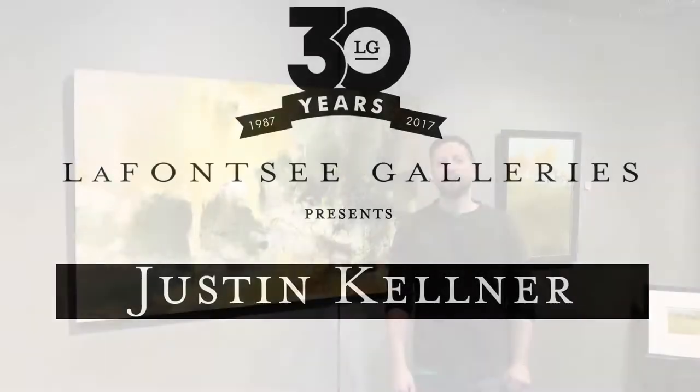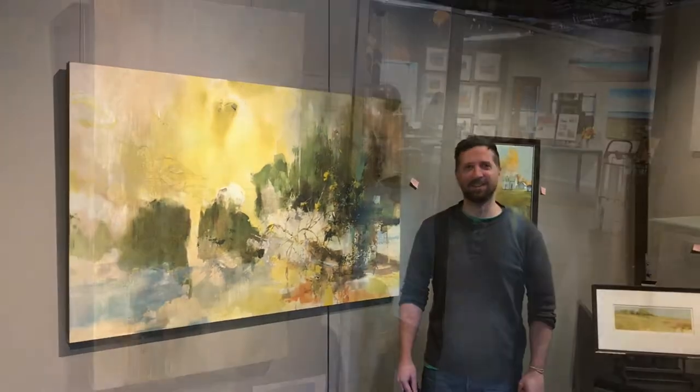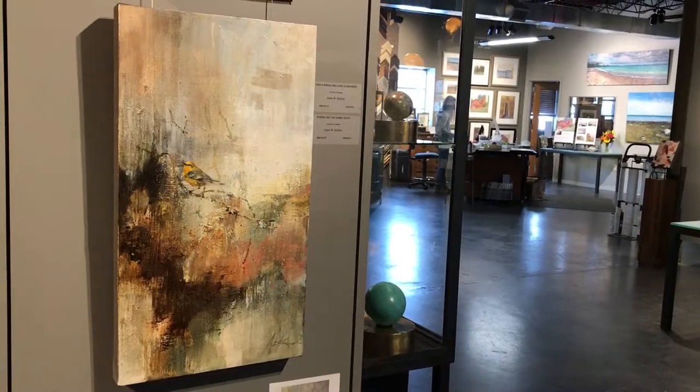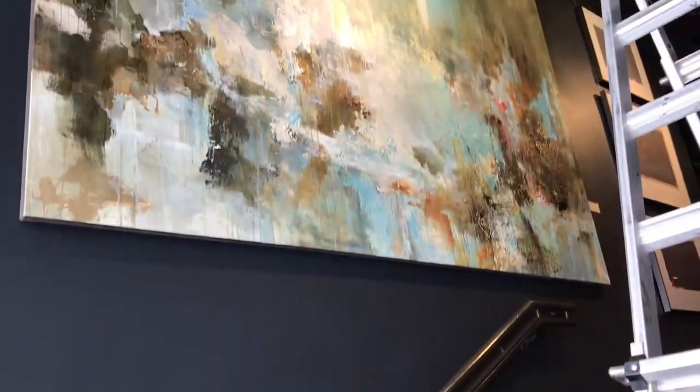I've been with Lafonce Galleries for seven years. I try to get a nice balance between abstract and realism, mostly through utilizing the natural forms and textures found in the landscape.